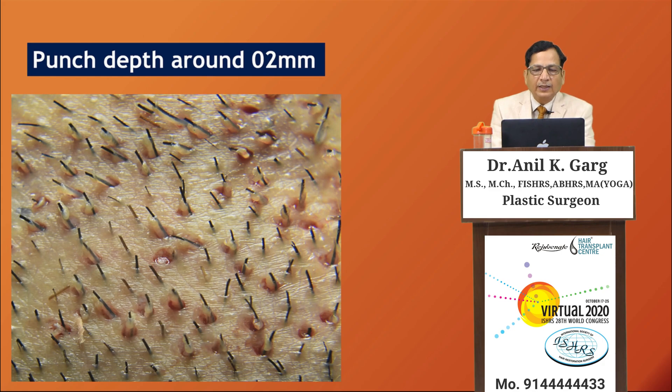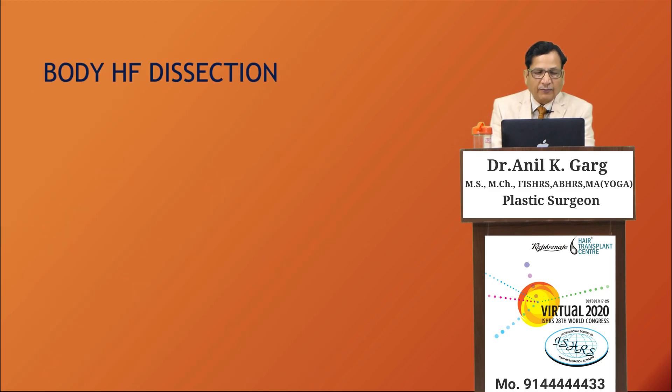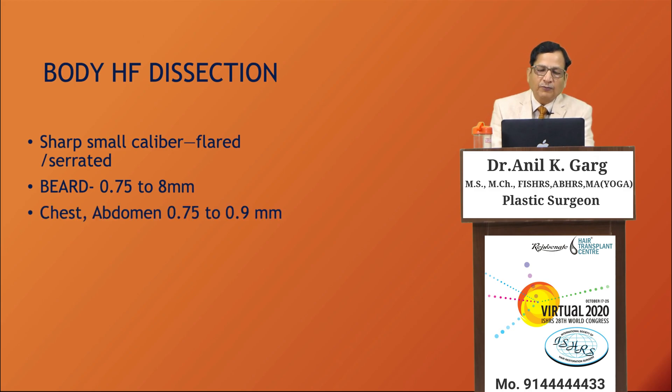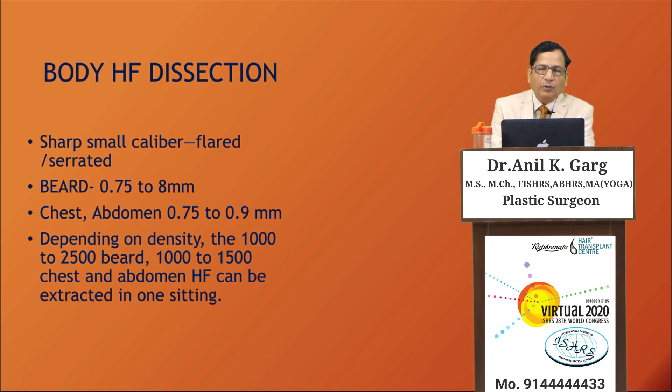Punch depth for body hair follicles is 2 mm or sometimes less; going deeper risks more transection because the follicles are curly. For body hair follicles, a sharp small-caliber flared or serrated punch is used: 0.75–0.8 mm for beard, and 0.75–0.9 mm for chest and abdomen. Depending on density, 1,000–2,500 grafts can be extracted from the beard and 1,000–1,500 from the chest and abdomen in one setting.